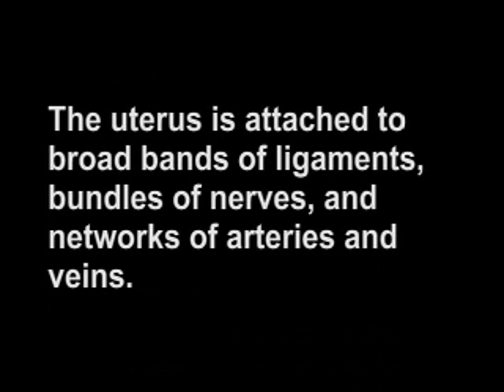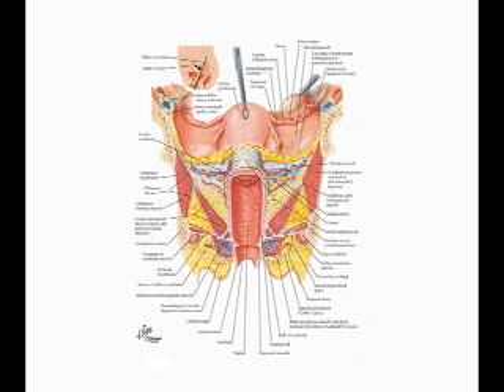The uterus is attached to broad bands of ligaments, bundles of nerves, and networks of arteries and veins. Regardless of whether the hysterectomy is total or partial, all of the ligaments, nerves, and blood supply attached to the uterus must be severed to remove it.